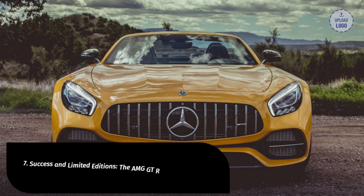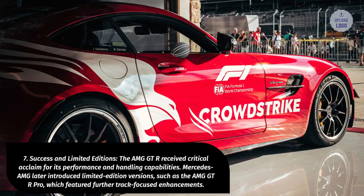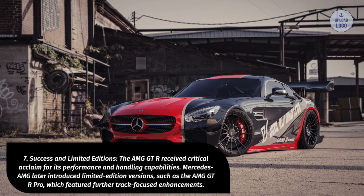7. Success and Limited Editions. The AMG GT-R received critical acclaim for its performance and handling capabilities. Mercedes-AMG later introduced limited edition versions, such as the AMG GT-R Pro, which featured further track-focused enhancements.